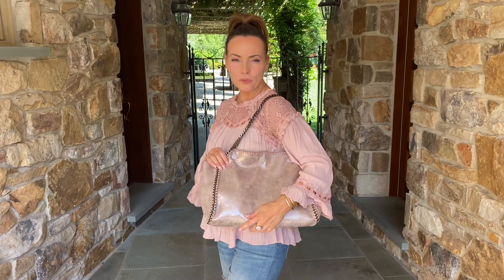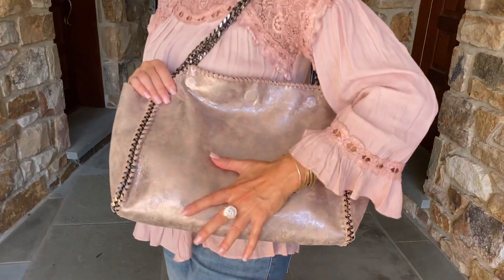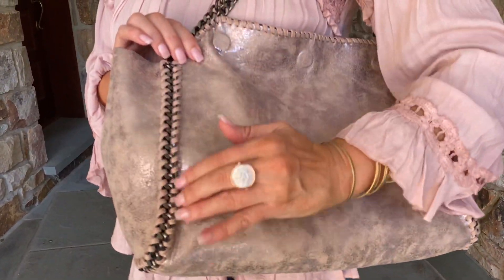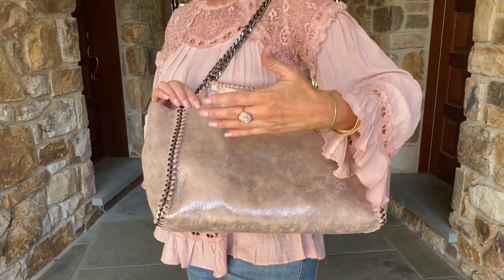This bag is the most beautiful rose gold color. It's really soft, and I love the texture. It's a vegan leather. I love the black rhodium on the chain and the way it all just wraps around. It's simple, it's elegant, it's beautiful.